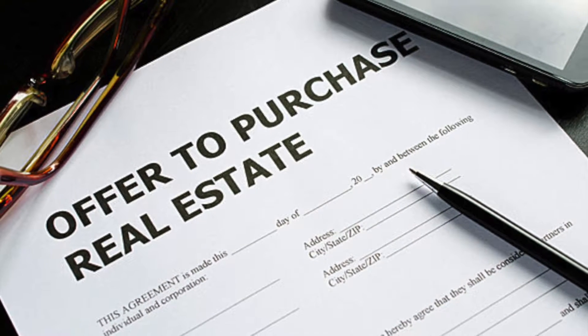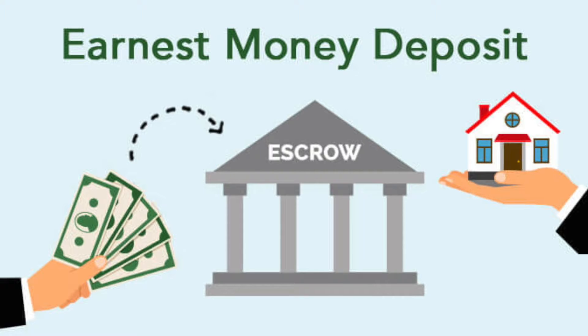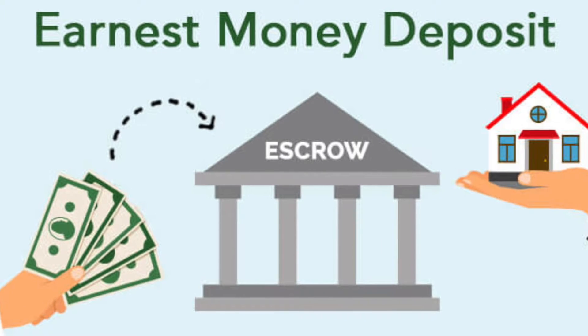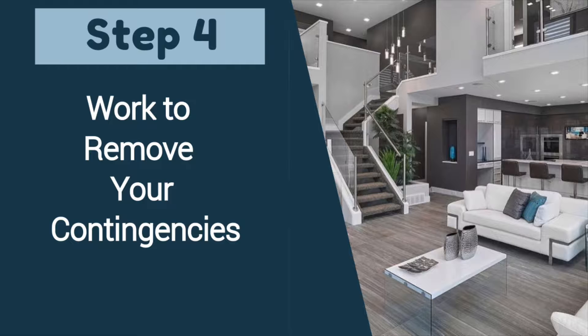Once an offer is accepted, you must deposit your earnest money into escrow within 72 hours of receiving the acceptance. Once you deposit your earnest money into escrow, your fourth step will begin.